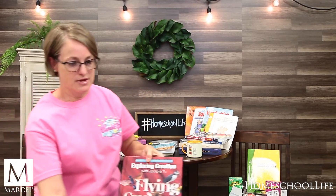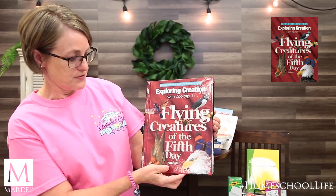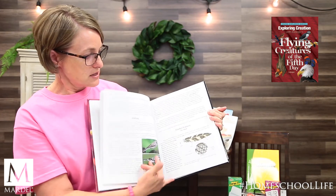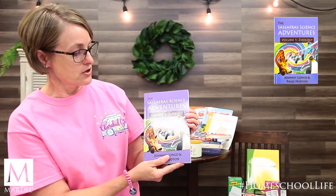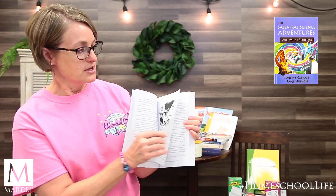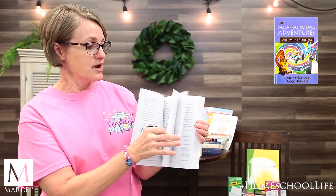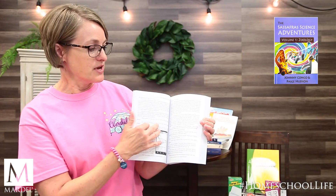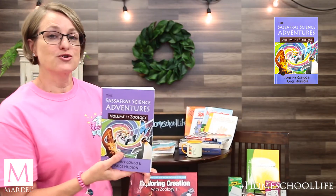Let's look at science. For your left brain learner, we have Apologia: Exploring Creation with Zoology — Flying Creatures of the Fifth Day. This is a traditional textbook — very good quality, very good facts. Versus your right brain science, which would look more like Sassafras Science Adventures, Volume 1, Zoology. This reads like a novel about two kids whose uncle is a crazy professor-scientist; they visit him, end up in something like a time warp, and experience all kinds of science in different ways. This is how your right brain learner will learn best.